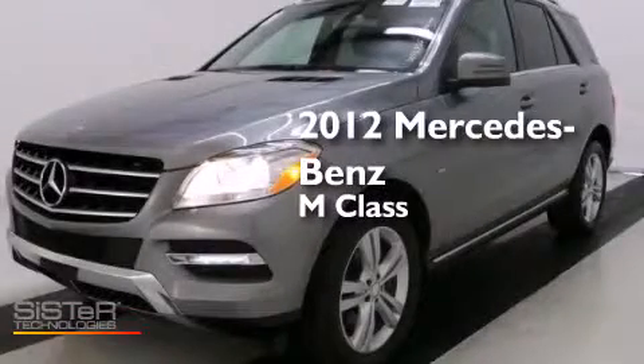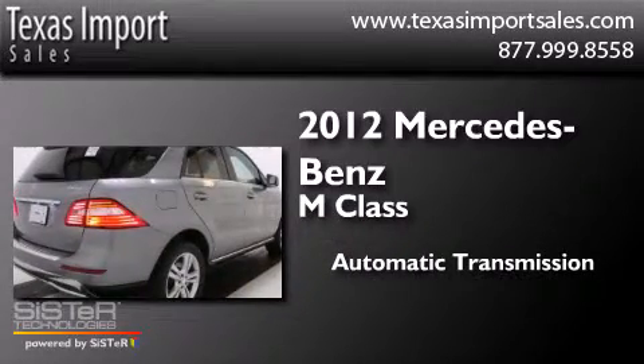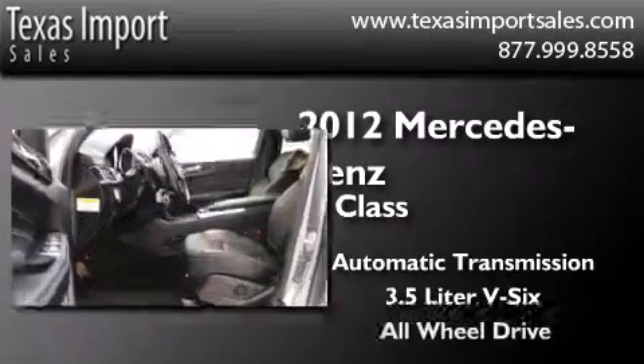This is a 2012 Mercedes-Benz M-Class. This crossover has an automatic transmission, a 3.5-liter V6, and all-wheel drive.